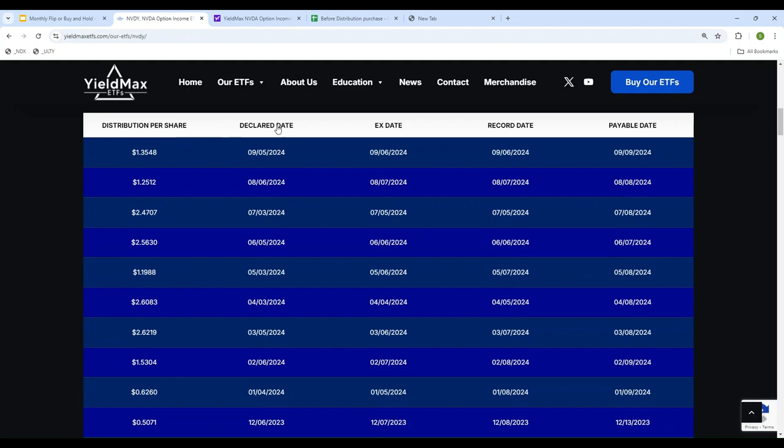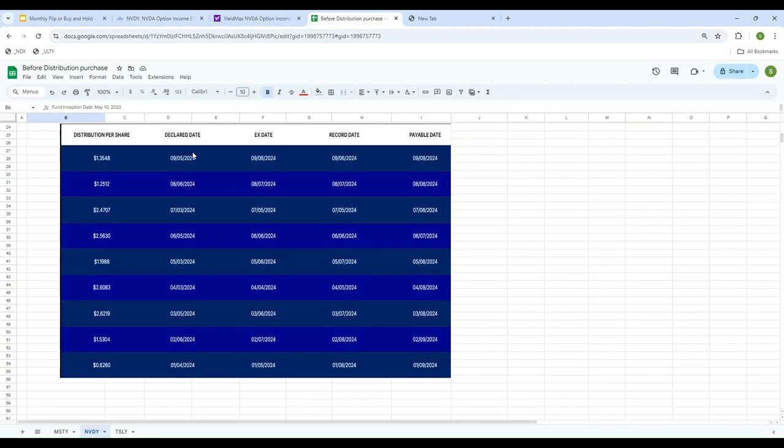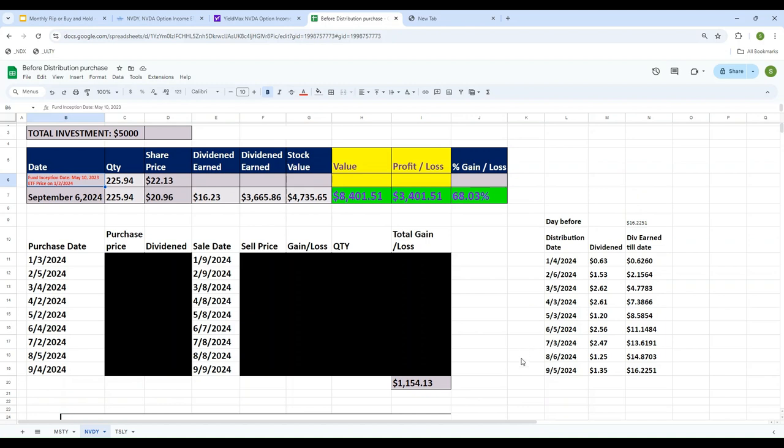Looking at the total dollar value of dividends paid by NVDY per month: since I'm only invested starting in 2024, the first payment was 62 cents on January 9th, then February $1.53, March $2.62, and so on. All payments received in 2024 total $16.22 in dividend per ETF. Since I have 226 NVDY shares and got paid $16.23, the total dividend I received so far on my $5,000 investment is $3,665.